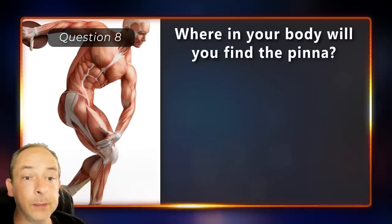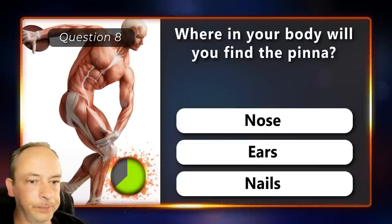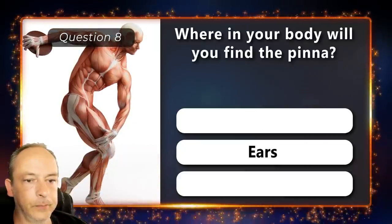Where in your body will you find the pinna? Is it the nose, the ears or the nails? In the ears.